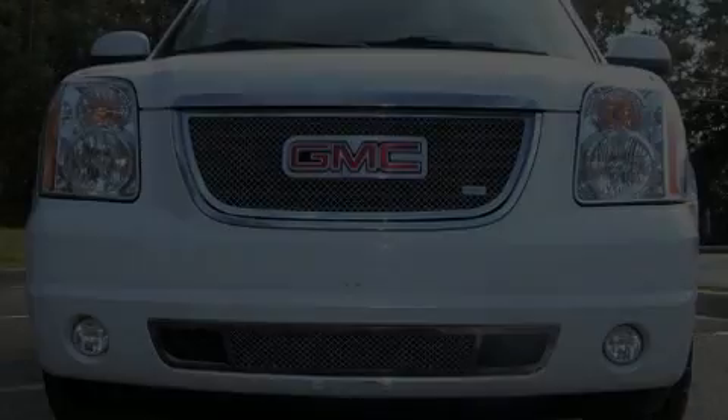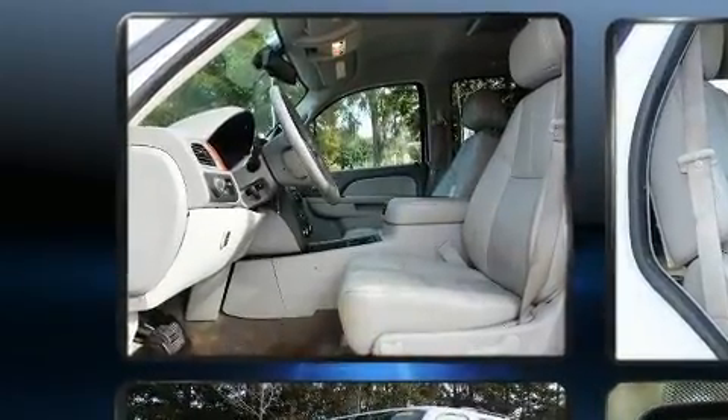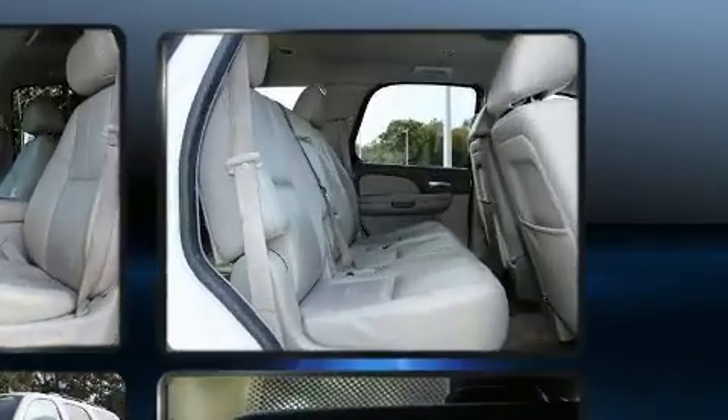Outstanding design defines the 2013 GMC Yukon. Under the hood, you'll find an eight-cylinder engine with more than 300 horsepower, providing a smooth and predictable driving experience.